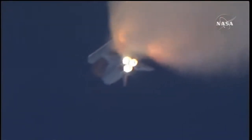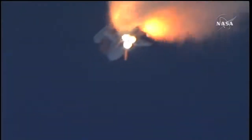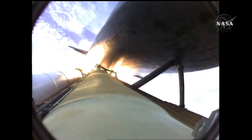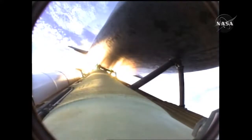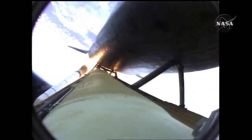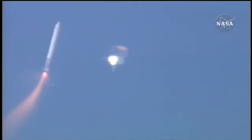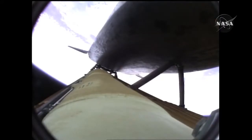One minute fifty seconds into the flight, ten seconds away from solid rocket booster separation. Booster officer confirms staging — a good solid rocket booster separation, guidance now converging. Atlantis steering into the center lane of Highway 129 en route to the International Space Station. Two minutes twenty seconds into the flight, 34 miles in altitude, 48 miles down range, Atlantis traveling 3,200 miles an hour.